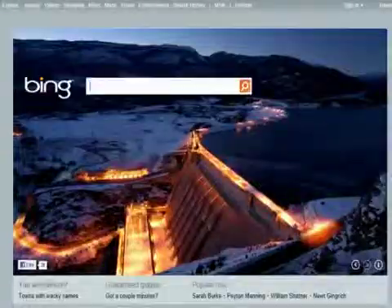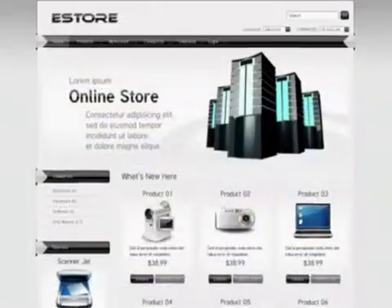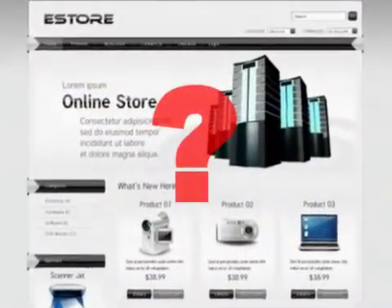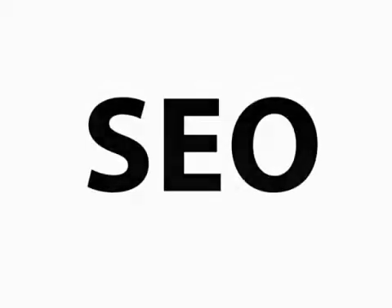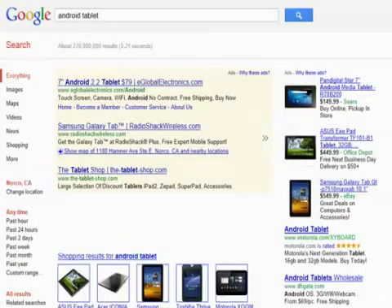Today, search engines like Google, Yahoo, and Bing play a major role in the visibility of your products online. Is your website search engine optimized? Without optimization, search engines can't index your site properly. And when consumers search for what you're selling, your store won't be found.